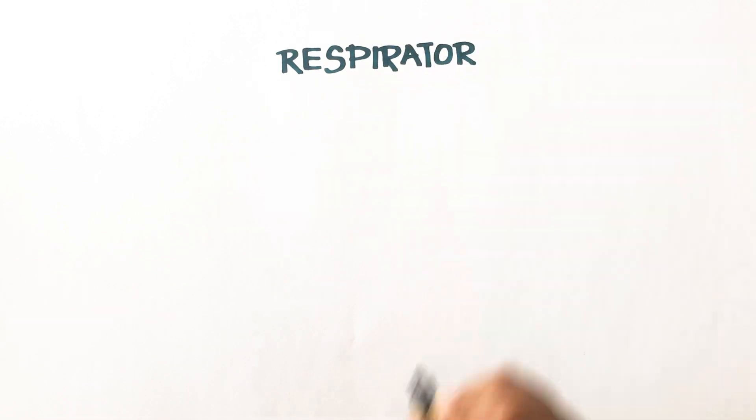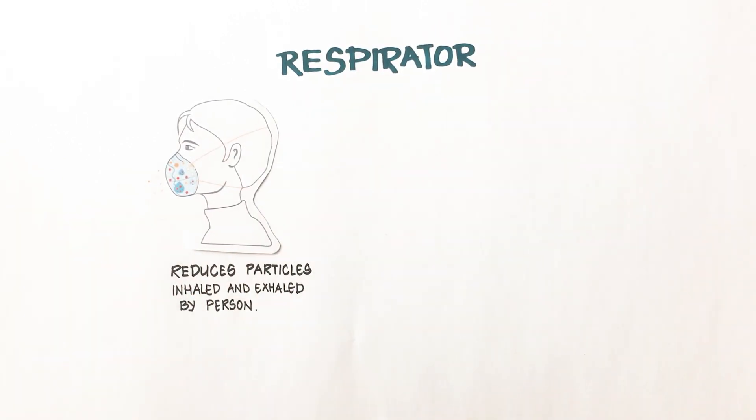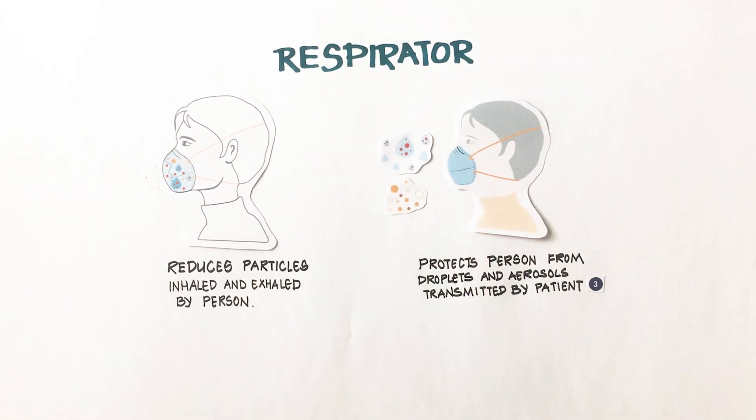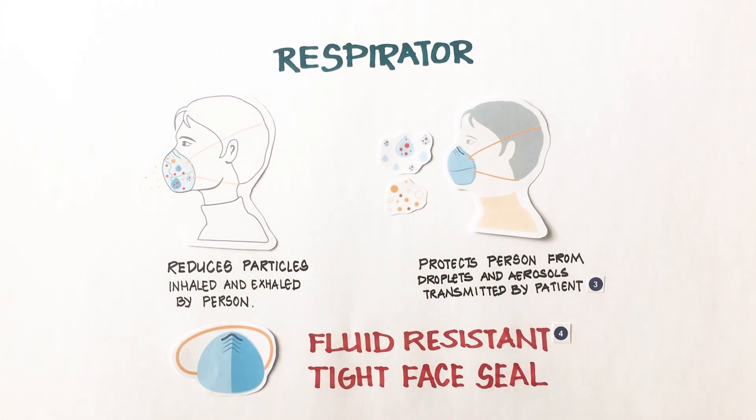A respirator reduces particles that are both inhaled and exhaled by a person, and they are designed to protect the wearer from droplet and aerosols transmitted directly from patients. Respirators are fluid resistant and they have a tight face seal.